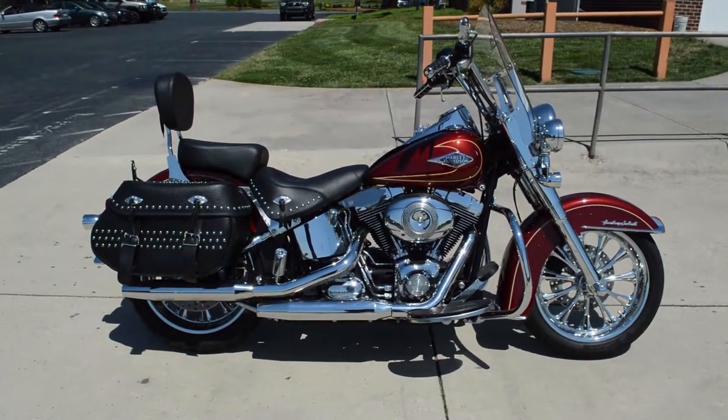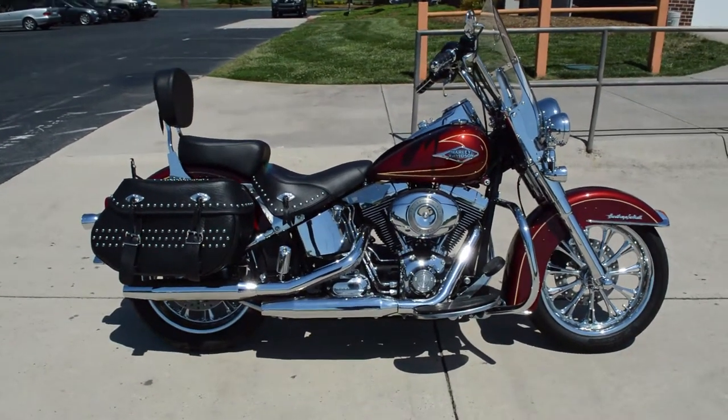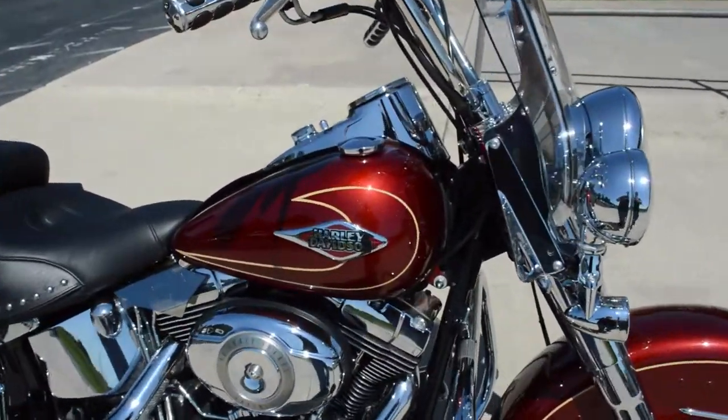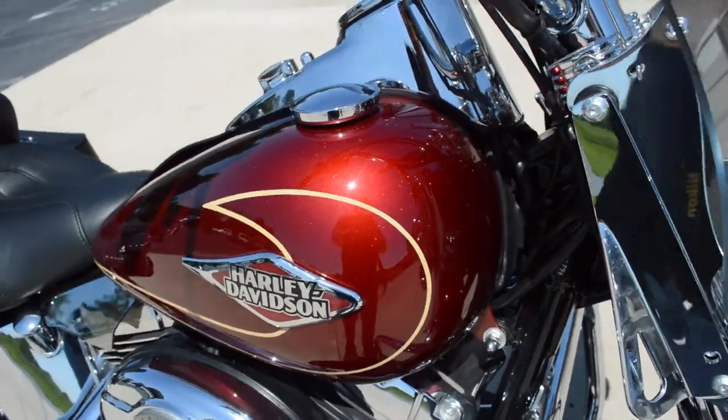Got a certified pre-owned 2009 Heritage Soft Tail right here at Cox's Harley-Davidson of Asheboro. This is the Red Hot Sunglow paint set — got a nice metal flake to it.